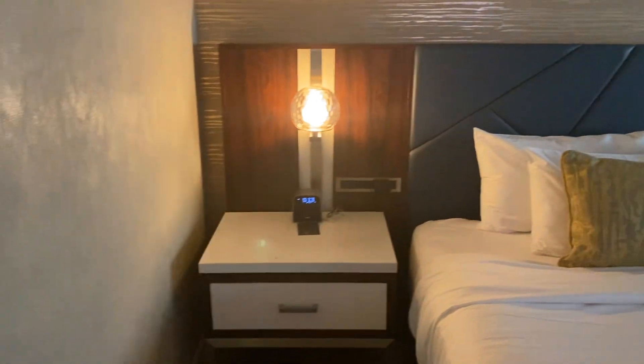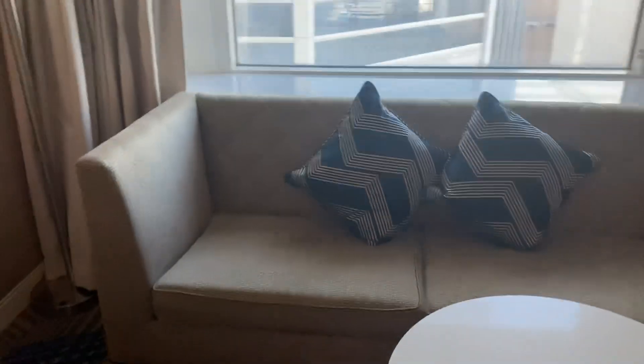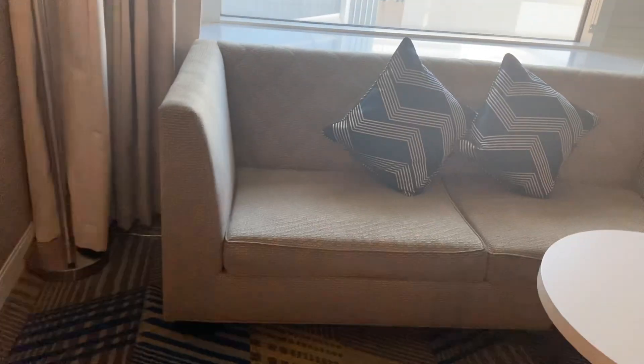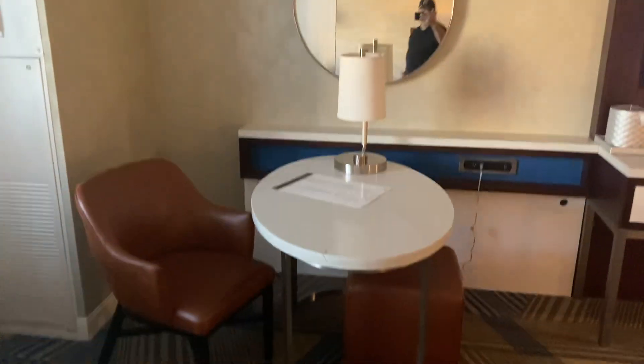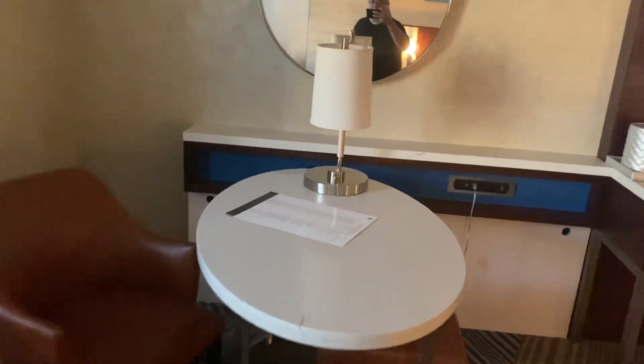And that's the alarm clock. This is the couch — it's a pull-out couch, so if you have an extra guest, there you go. And there's a table too, which we can use later when we go live.